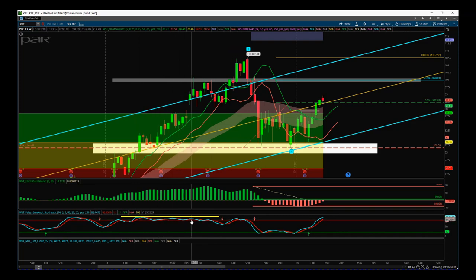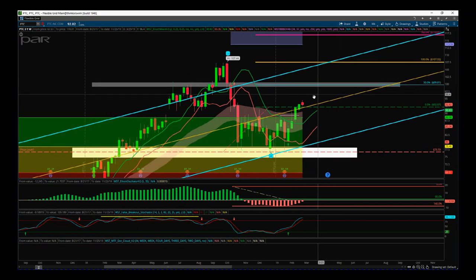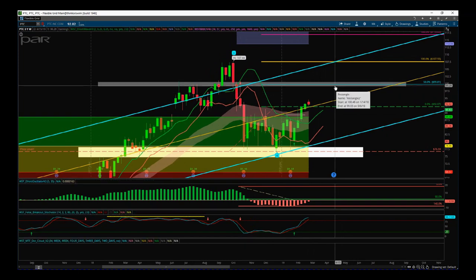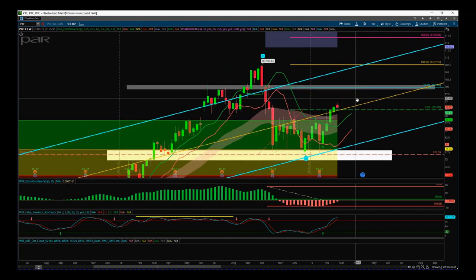You see these false breakouts in here — we're looking for that similar sort of action in our stochastic as we start to move up initially to the $100 level on PTC. I'm using our Elliott Wave indicator suite from Trader5th.com for the ThinkOrSwim trading platform. It's also available for Ninja Trader, Multicharts and Trade Station.